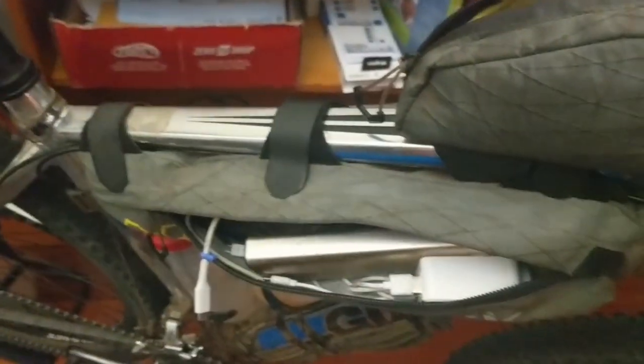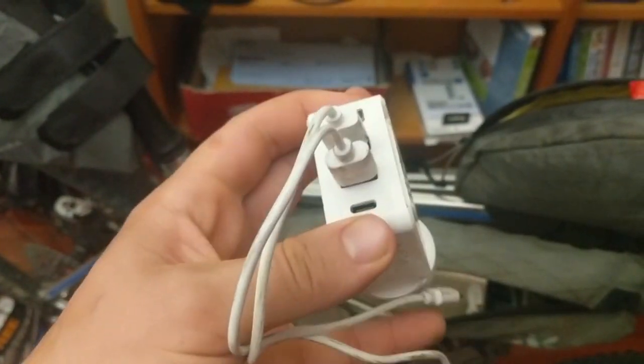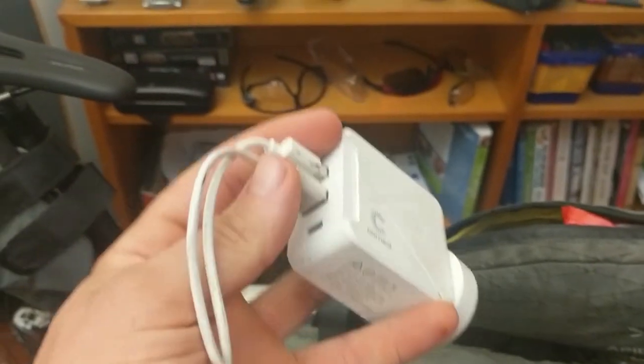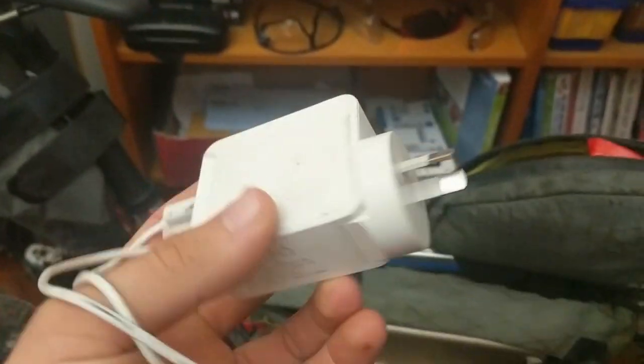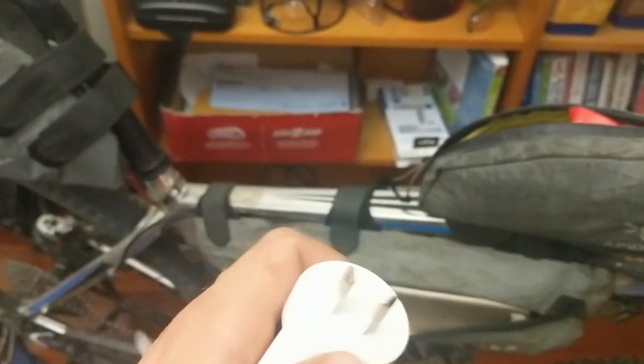I bought this universal plug from Officeworks — it's worked out really well. It's got three USBs and also a USB-C, which is a bit of a gimmick; I wish it just had a fourth USB. But you can pick up adapters for it, which I did — it just adapts it to USB. Another good thing is you can swap out the plug, and it has all the adapter bits for different countries including the US plug. I have all the other adapter bits as well — super handy.